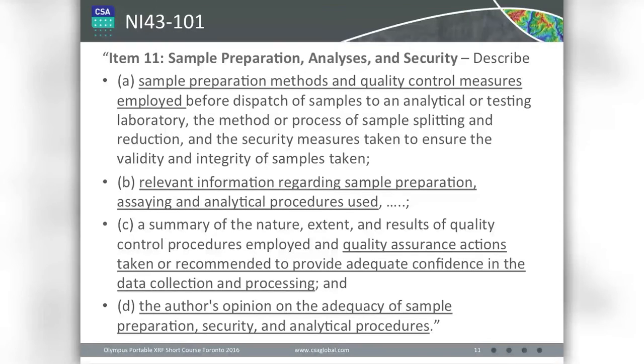NI 43-101, in spite of its reputation internationally as being a very prescribed and detailed code — and a lot of Australians are a little scared of doing 43-101 reports — it does cover off some of the same things as JORC but is a little more vague. You have to talk about sample preparation and quality control, relevant information about assaying and analytical procedures, quality assurance actions, whether you have adequate confidence in the data, and provide an opinion about whether the data is good. The onus is still on the qualified person to make sure the data are good.